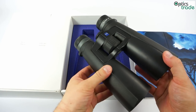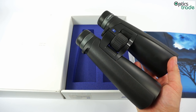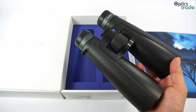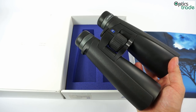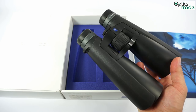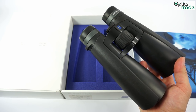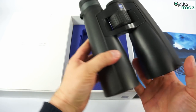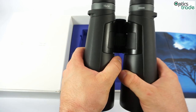They weigh roughly one kilogram, which is not too much for binoculars with this brightness. They have a really wide field of view — the 8x54 model has a field of view of 130 meters, and the 10x54 a little bit less. They are 19 cm long and their ergonomics is really good.